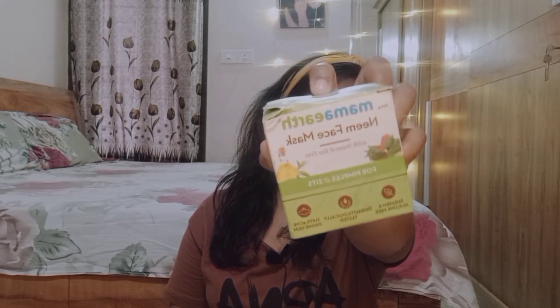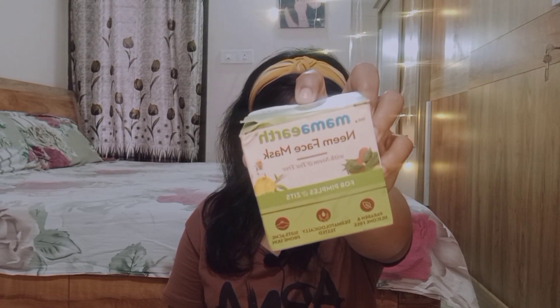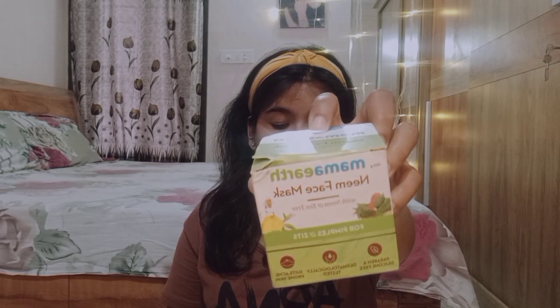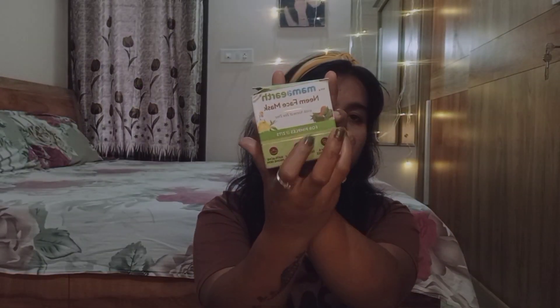The first product is the Mamaearth Face Mask with Neem and Tea Tree, for pimple-prone skin. It is paraben and silicone-free, dermatologically tested, and suitable for acne-prone and oily skin. If you have acne, oily skin, or pimples, this is definitely worth checking out. The packaging of Mamaearth is also very nice.